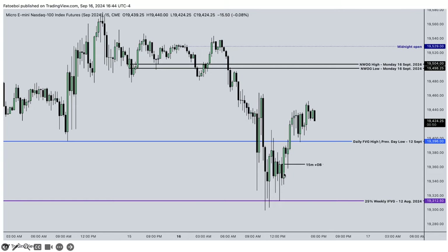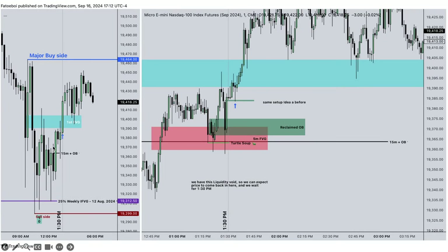After lunch - this is 1:30 p.m. We trade into the 15-minute order block, have a five-minute fair value gap, engage this low, then engage it again. We still want to take out the major buy side, so we focus on longs. The order block becomes reclaimed when price trades back into it. When price trades back into the low of this candle plus one tick, that's where we enter with stop-loss here. We get stopped out but that's okay, then enter long again with the same logic - a reclaimed order block - and we trade up.